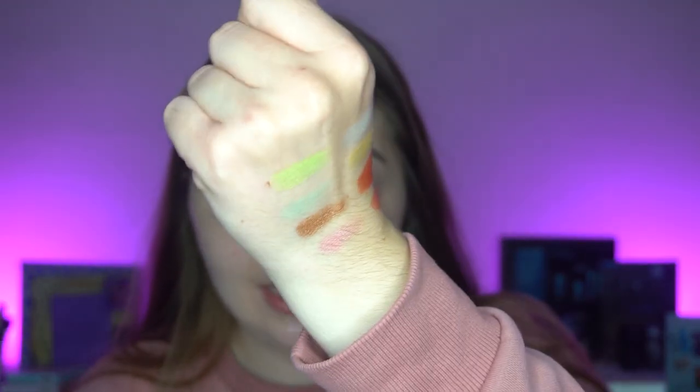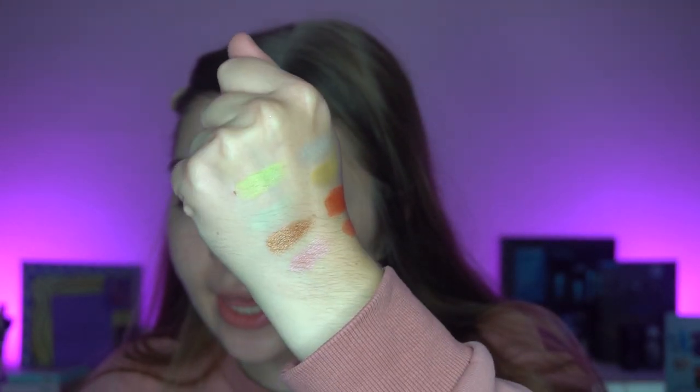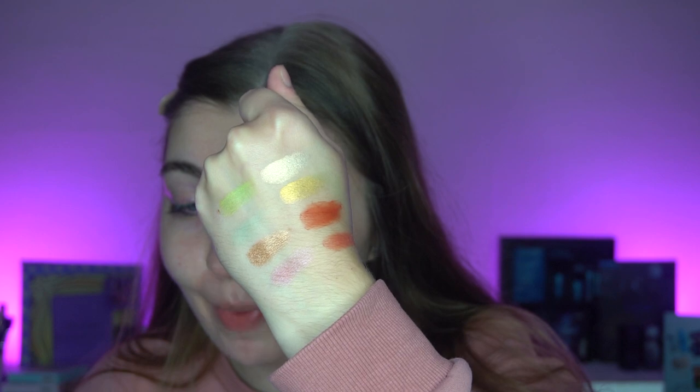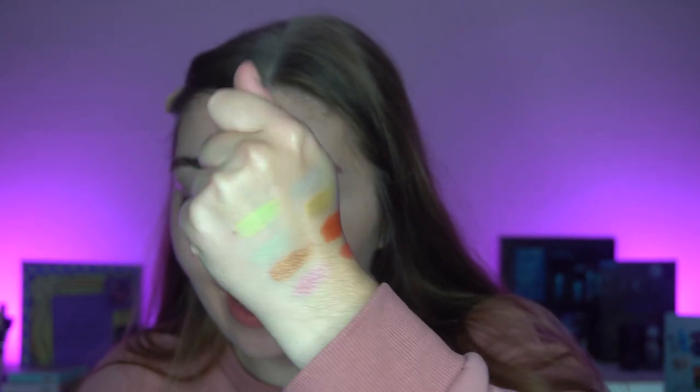I'm going to swatch a few of the eyeshadows that really stand out to me. They swatch all right, but I feel like they perform better on the eyes. Whenever I swatch these Disney Princess palettes they don't swatch the best, however when I use them on my eyes they seem to work a lot better. I'll prime my lids and we'll get on into testing out this palette.